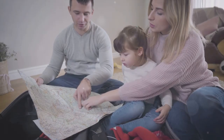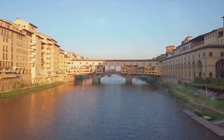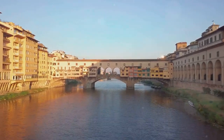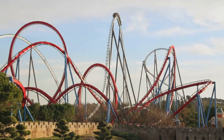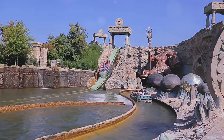Then Italy, a cradle of civilization, opens its arms to families with its rich cultural heritage. From the awe-inspiring art museums in Florence to the ancient landmarks in Rome, it offers a captivating journey through time. And let's not forget about the Italian amusement parks, like Mirabilandia, providing thrilling experiences that perfectly complement the country's renowned culinary scene. Who could resist a slice of authentic Italian pizza after a day of adventure?